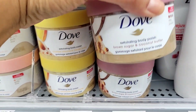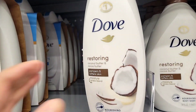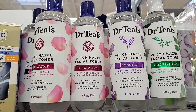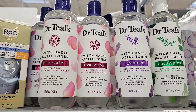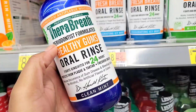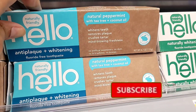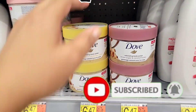Hi guys, welcome back to the channel. This week I went to Walmart to repurchase some hygiene products that I really love. If I repurchase something, I have to really love it because I have a huge hygiene collection, so this will tell you some stuff I absolutely enjoy. Please don't forget to subscribe, thumbs up the video, and without further ado let's go shopping.